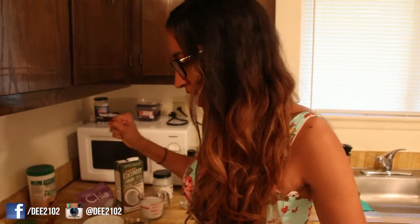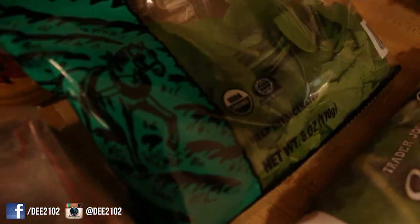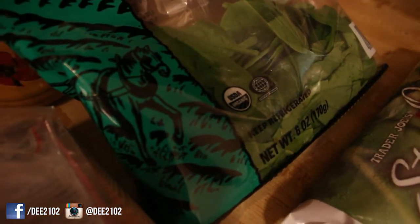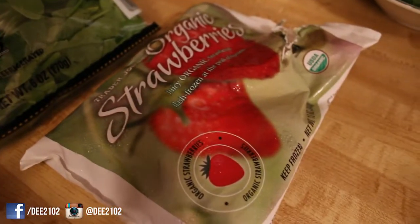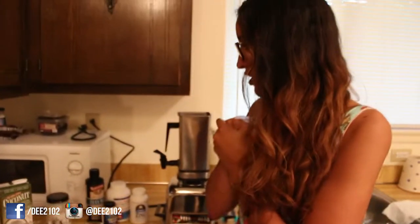At Trader Joe's they list it as USDA organic and it has a certified seal, so I always look for those two labels when I shop.